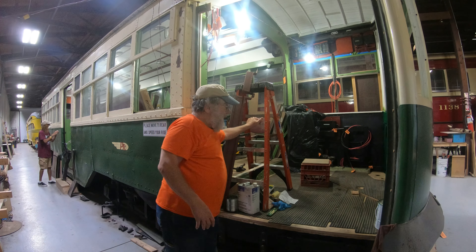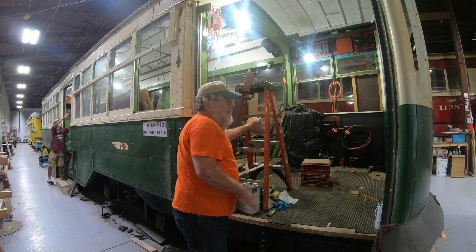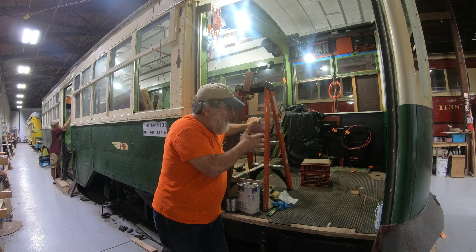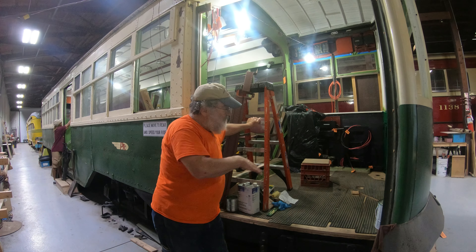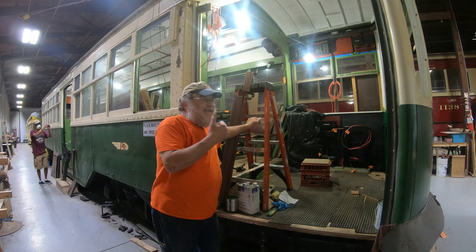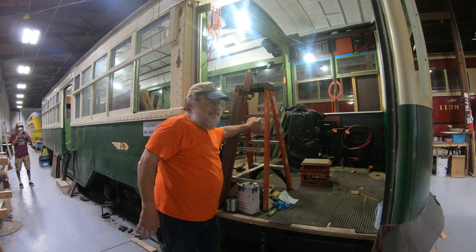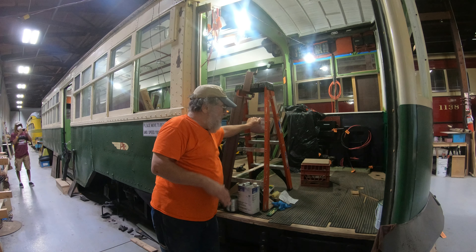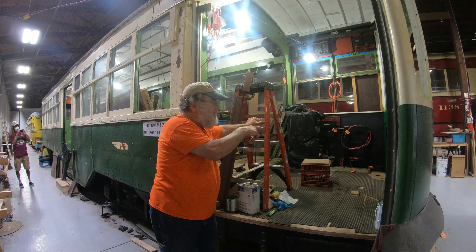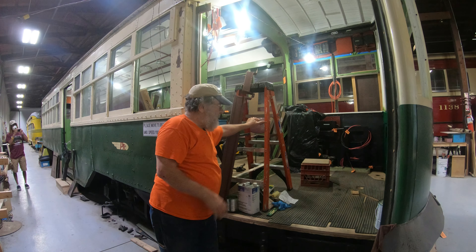Keith also replaced all the wood on the motorman's platform. We were told that they added a raised platform area to keep water, cold snow, and everything from running around the motorman's feet — to help keep them a little warmer in the wintertime. All the controls were taken out — the air brake stand, the controller, handbrake — and those things are all waiting to go back in the car.